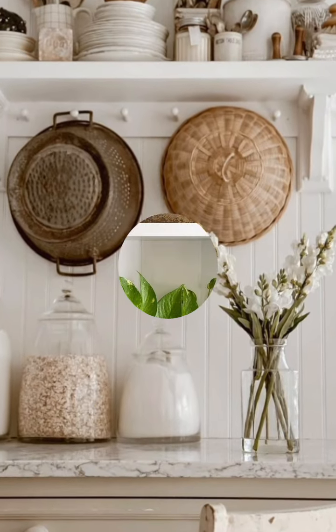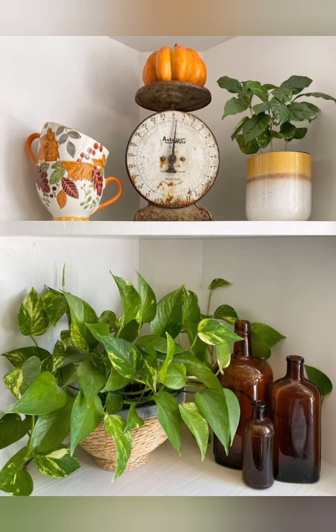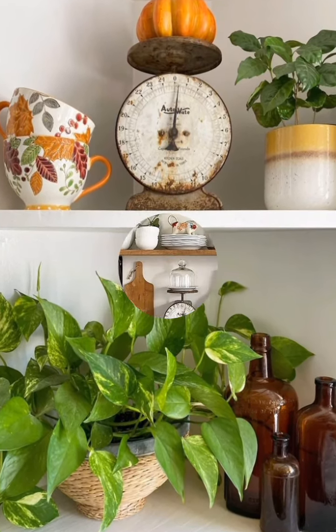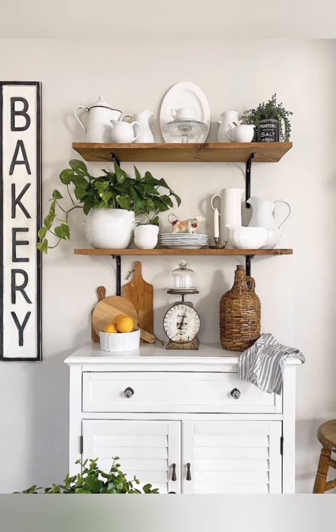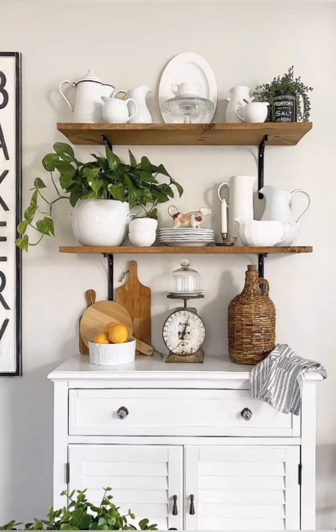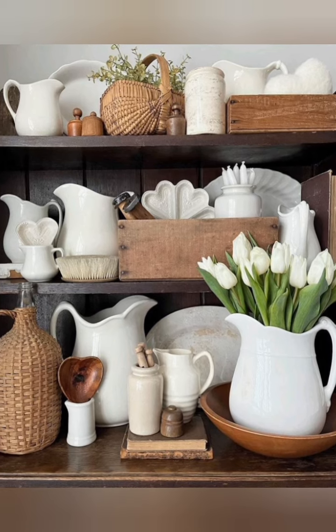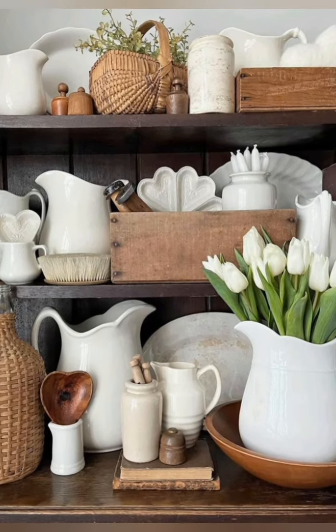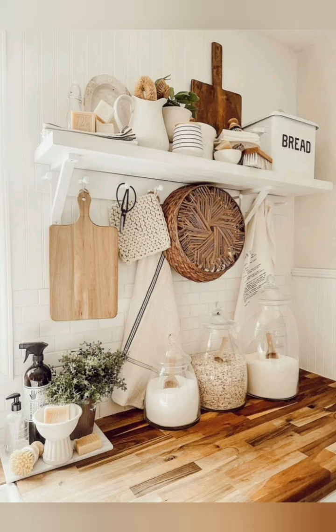Farmhouse kitchen decor often incorporates elements like distressed wood, vintage accessories, enamel canisters, rustic signs, open shelving, farmhouse sink, and neutral color palettes to create a cozy, inviting atmosphere with a touch of nostalgia. Here are some tips for achieving farmhouse kitchen decor. Number one: neutral color palette — stick to neutral colors like white, creams, beige, and gray for walls.